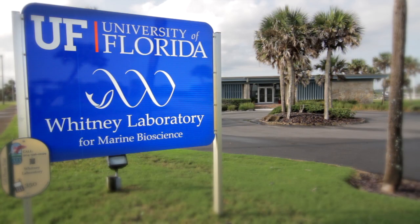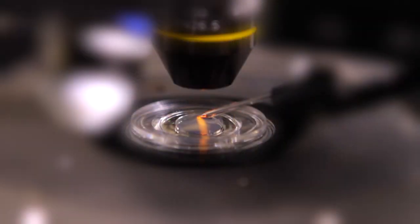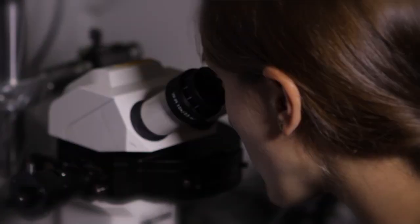The Whitney Laboratory for Marine Bioscience is a research institute of the University of Florida, sparked by the vision of Cornelius Vanderbilt Whitney, whose curiosity promoted the study of marine animals for the benefit of human life. The discoveries that we make here have implications for things like the cure of cancer and neurodegenerative diseases.